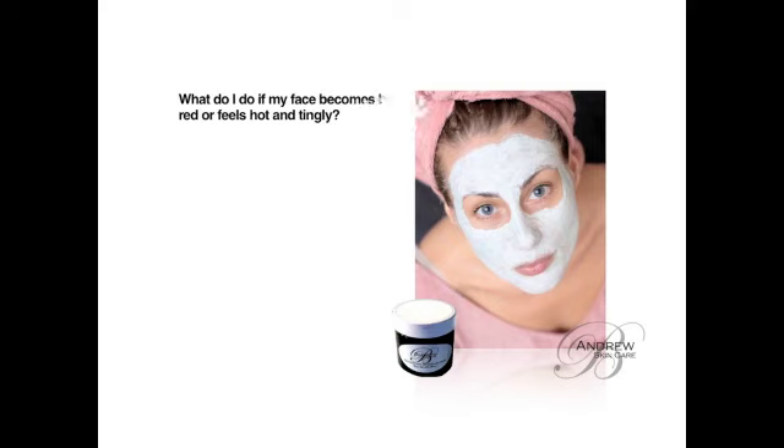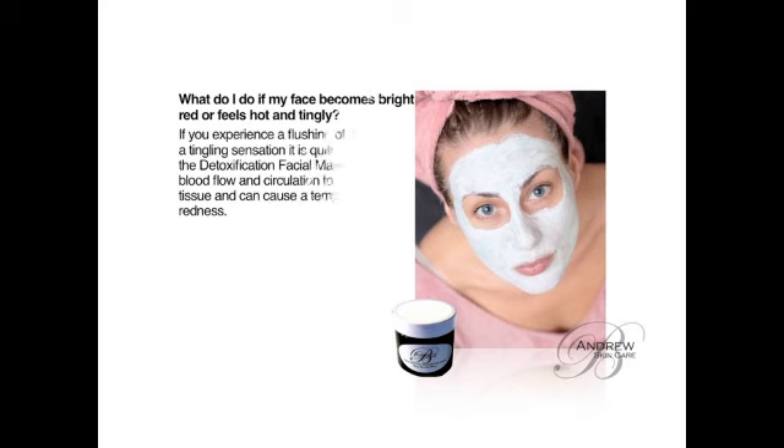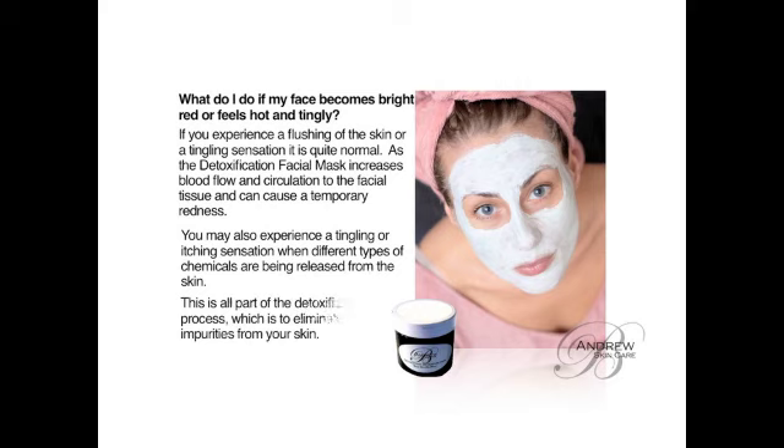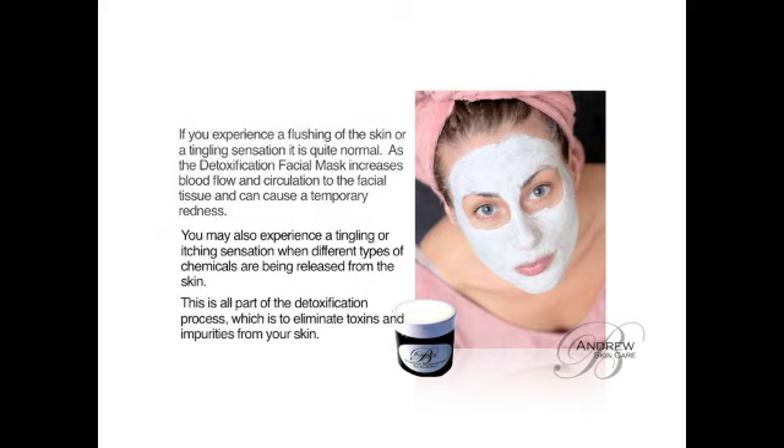What do I do if my face becomes bright red or feels hot and tingling? If you are experiencing a flushing of the skin or a tingling sensation, it's quite normal. As the mask increases blood flow and circulation to the facial tissue, it can cause a temporary redness. You may also experience a tingling or itching sensation when different chemicals are being released from the skin. This is part of the detoxification process, which is to eliminate toxins and impurities from your skin.